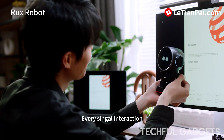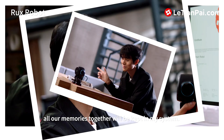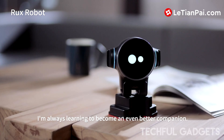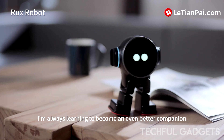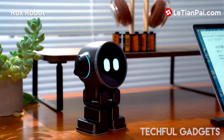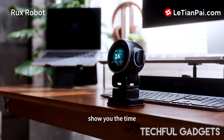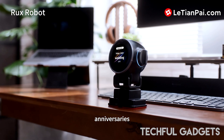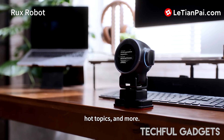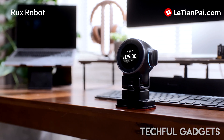You can anticipate conversations to feel organic, lively, and specially tailored to your tastes. Every Rux has a personality as distinct as its owner, making every interaction fascinating and genuinely one of a kind. There is no set list of possible responses for Rux Robot — it is a virtual kaleidoscope of gestures and expressions prepared to add life to your desktop.